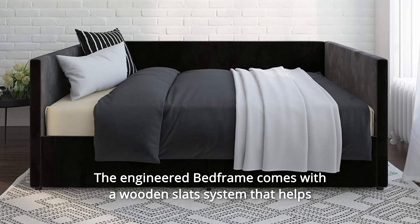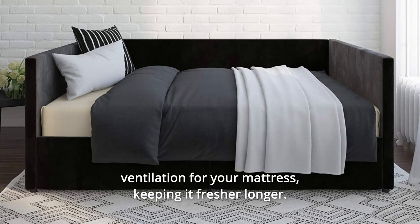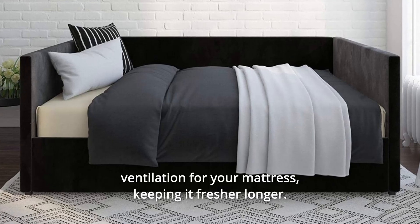The engineered bed frame comes with a wooden slat system that helps ventilation for your mattress, keeping it fresher longer.